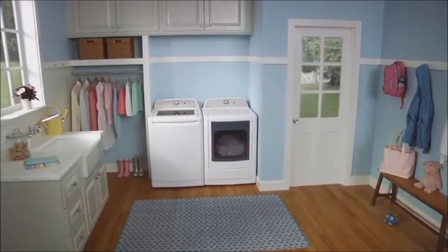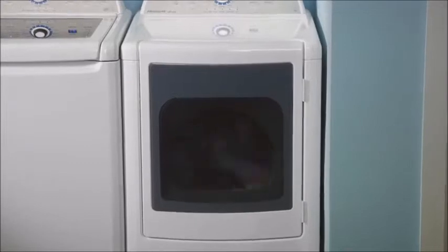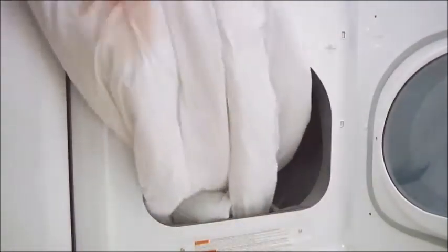The Frigidaire Affinity High Efficiency Dryer gives you fast, powerful drying performance that is gentle on your clothes. A wide opening and large capacity drum is perfect for handling large loads, bedding, and even a king size comforter.